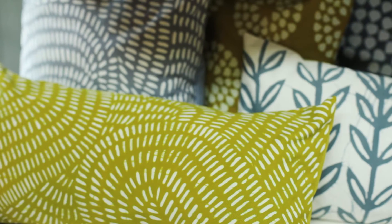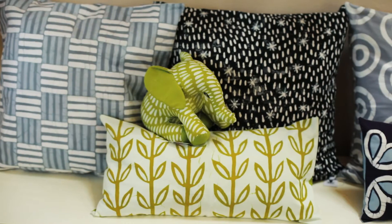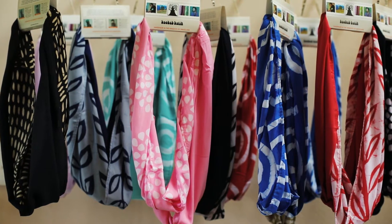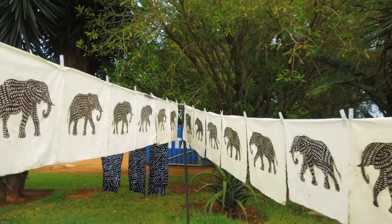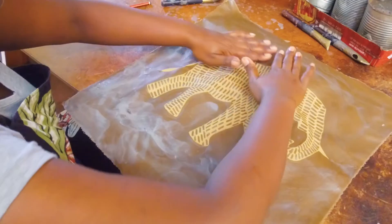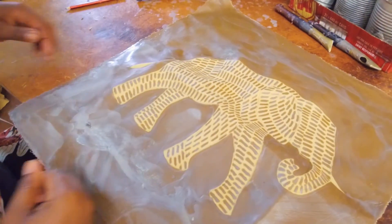Our newer collections are more modern and often have two or three colours as opposed to four or five colours, and they are more simplified. We also now export quite a lot of our products to various places around the world. I believe that the world is more and more interested in things that have a heart — things that are not produced in a factory.